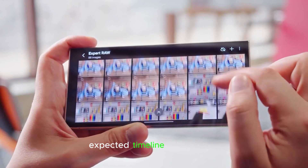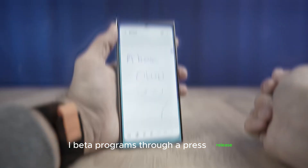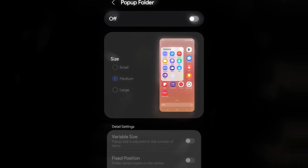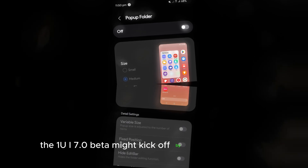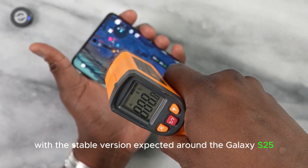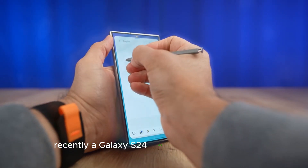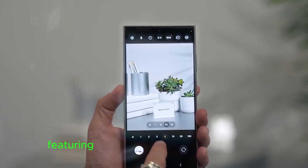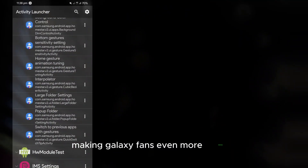Samsung usually announces its One UI beta programs through a press release, detailing device eligibility and market availability. According to sources, the One UI 7.0 beta might kick off by the end of the year, with the stable version expected around the Galaxy S25 launch. Recently, a Galaxy S24 Ultra running an early One UI 7.0 build was spotted, featuring noticeable updates in icons and layout, making Galaxy fans even more excited.